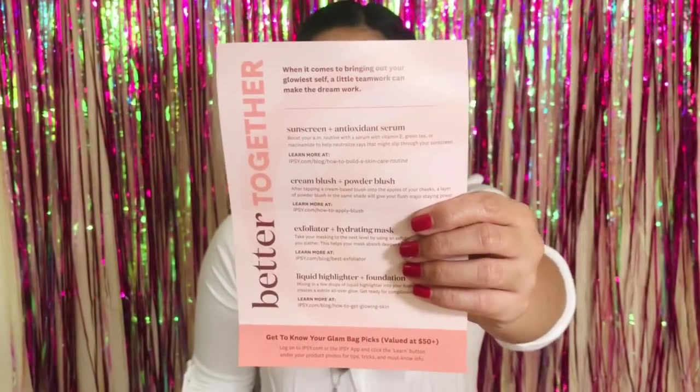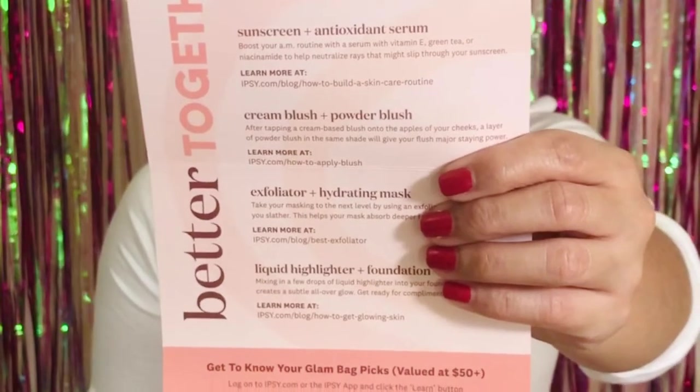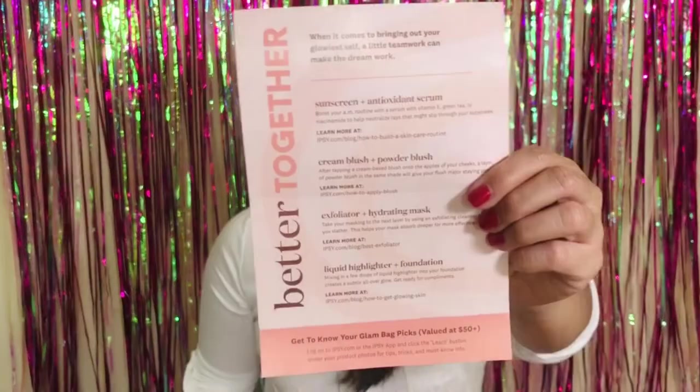Outside of the bag you have the card — it says 'Good Vibes,' which I think is the theme for September 2020. It reads: 'Radiate positivity — from trying a bold new hairstyle to finding the perfect fall lip color, when you embrace this season of change with an 'I got this' attitude, the results will be out of sight.' The card also has some beauty tips, like sunscreen plus antioxidant is good for the AM routine, and cream plus powder blush gives you a glowy cheek — worth reading.